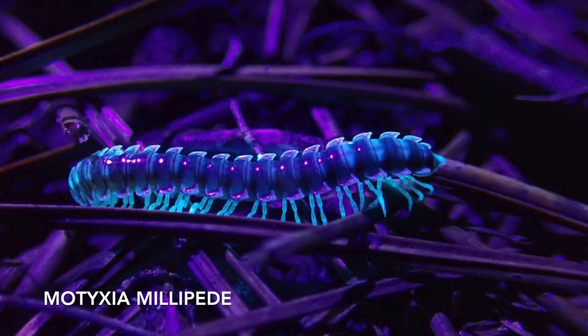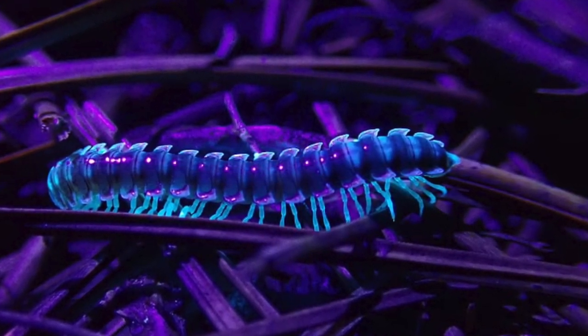Fun fact: some California millipedes are bioluminescent and glow greenish blue in the dark.